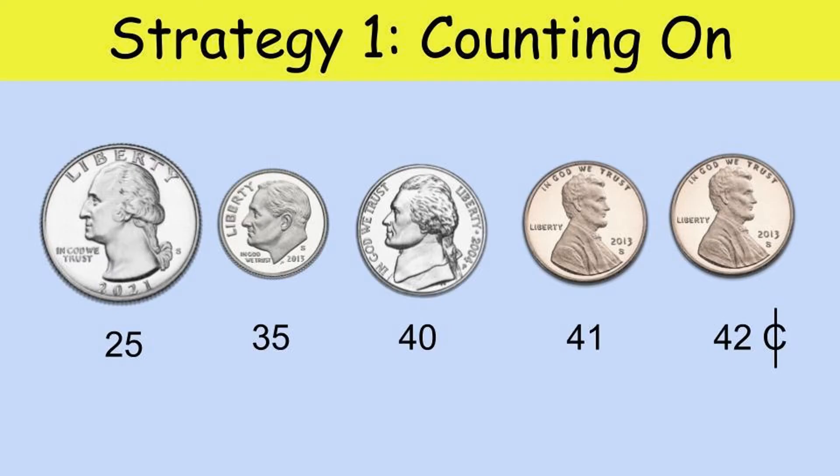When learning how to count change I don't want to just count it up in my head — I want to show my work on a piece of paper. So here's strategy number one: the counting on strategy. I start with a quarter so I put 25 cents under that coin. Then I add 25 plus 10, which equals 35. Then I add another five cents for the nickel — that's 40. Then I have two pennies, so I count on by one: 41 and 42. Our final total is 42 cents.